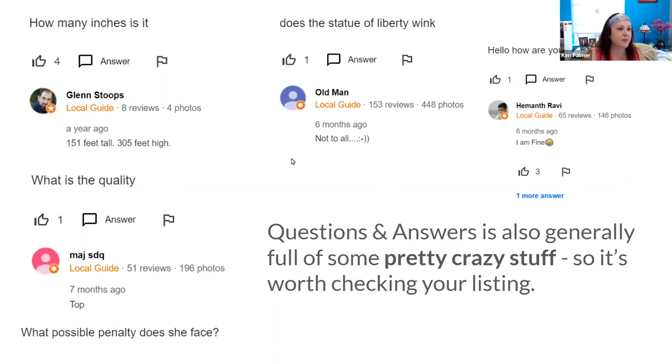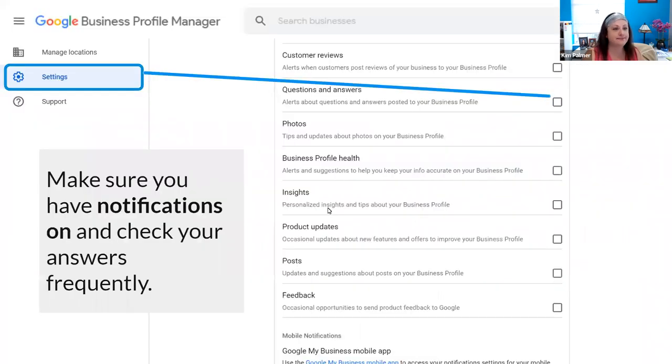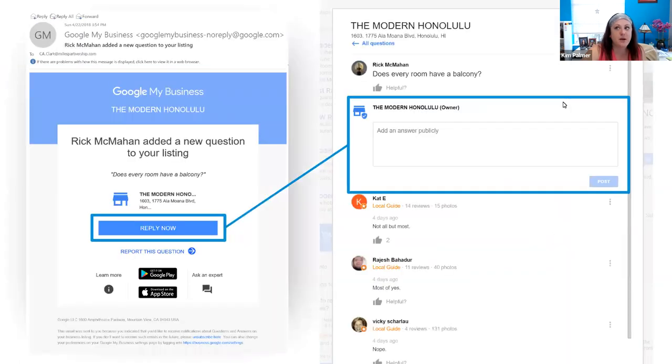So it's worth checking out your listing to see what questions are present and whether you can respond in a constructive way. Local Guides are your customers — people like you and me who upload photos, edit facts, write reviews, and utilize questions and answers. Within your settings, you want to make sure notifications are turned on for questions and answers so you get an email or notification when a new question is posted to your profile. You'll receive a message to the email address that owns the business profile with an easy way to hit reply and answer that question publicly.